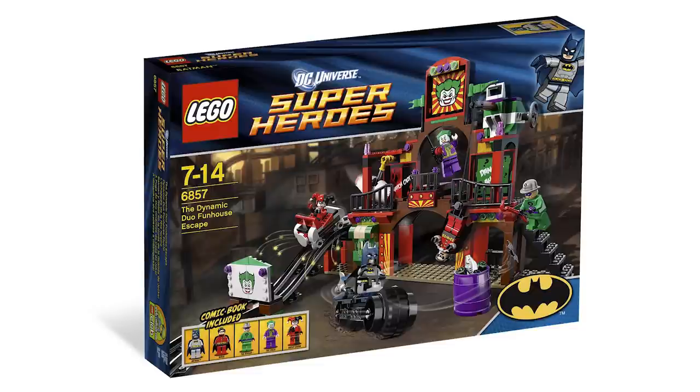What made it so different is you're getting the Robin that was in a pretty expensive set before — he came in the Batcave — so to get five minifigures, at $39.99 Canadian, that's $29.99 American, was really great. This is one of my favorite DC Batman sets. It's so colorful and unique, and I just really love this set so much.